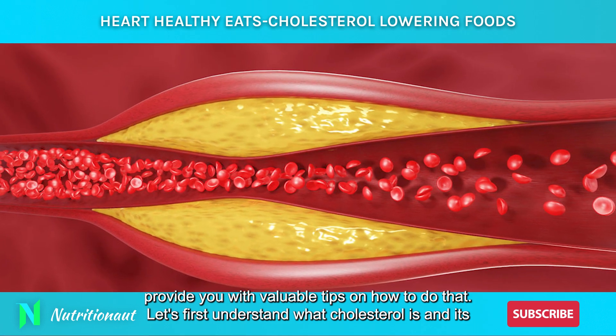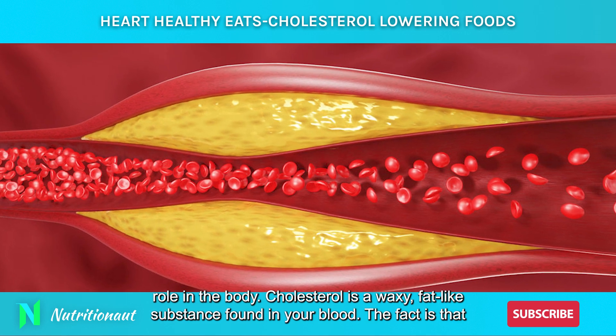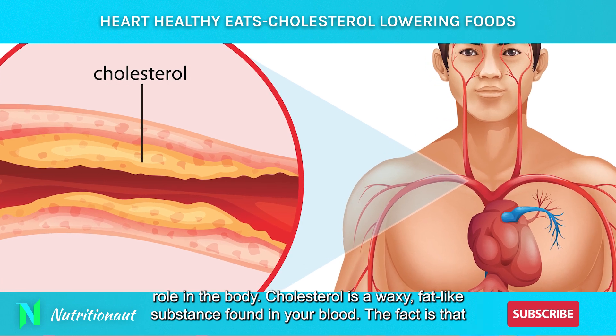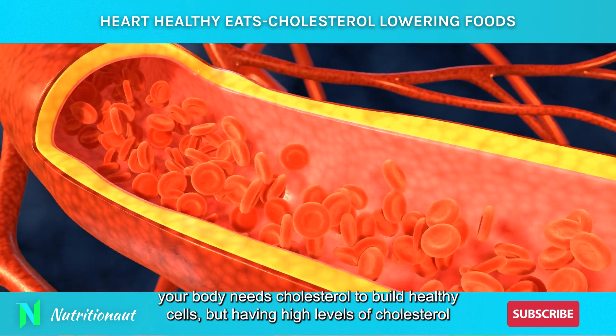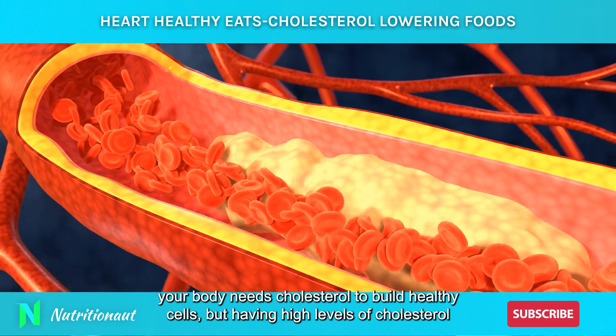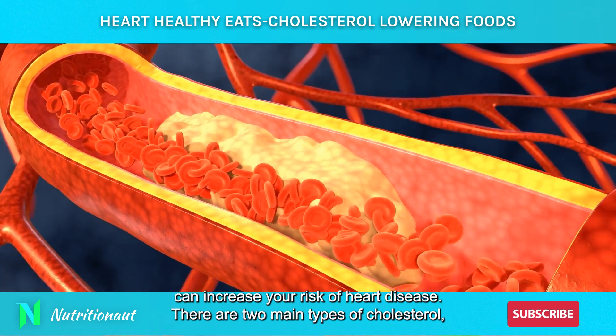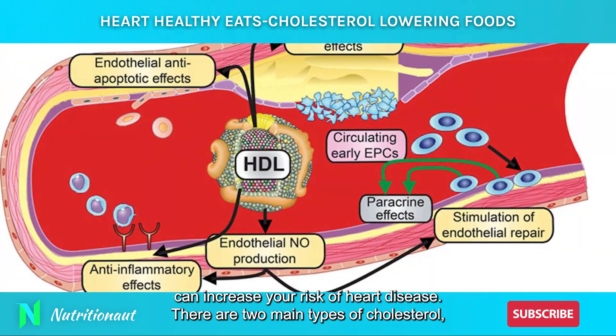Let's first understand what cholesterol is and its role in the body. Cholesterol is a waxy, fat-like substance found in your blood. Your body needs cholesterol to build healthy cells, but having high levels of cholesterol can increase your risk of heart disease. There are two main types of cholesterol,